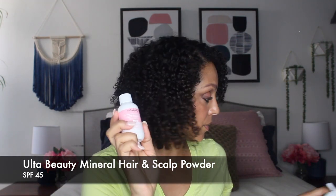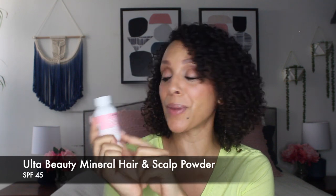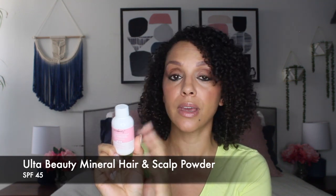I also picked up this one from Ulta Beauty — it's the Mineral Hair and Scalp Powder, SPF 45, made with zinc oxide. Think of it like dry shampoo. If I pour it into my hand it's like a white powder — something you're going to have to blend in really well. If you are looking for a chemical-free option, this is the one. You're going to tap this into your parts and thinning areas, and even when I blend it into my hands it seems pretty translucent.